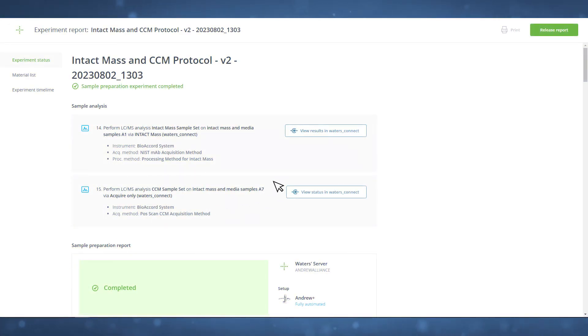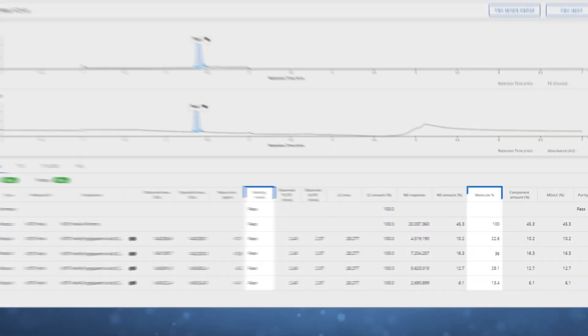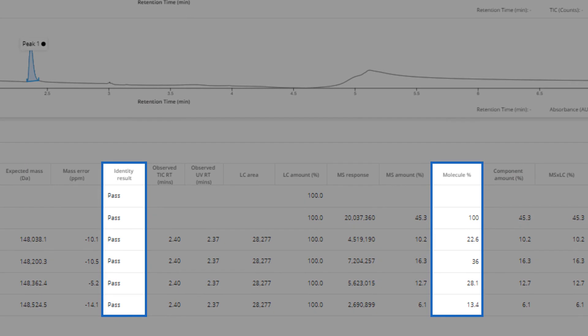Regardless of bioreactor platform or scale, data can be generated and reviewed in Waters' easy-to-use software packages, or exported for visualization and interrogation in third-party softwares.